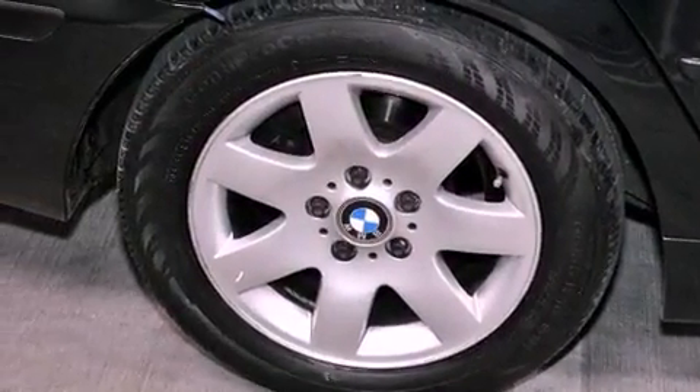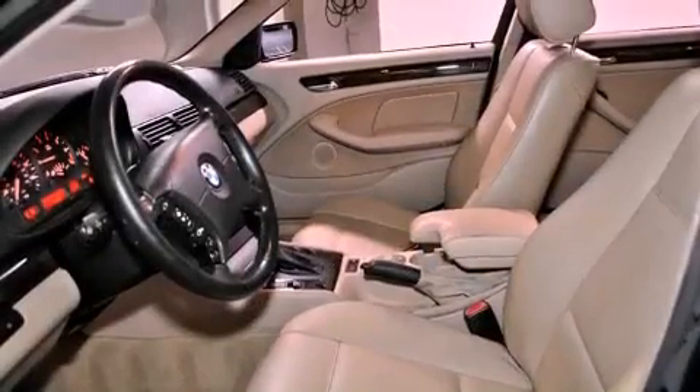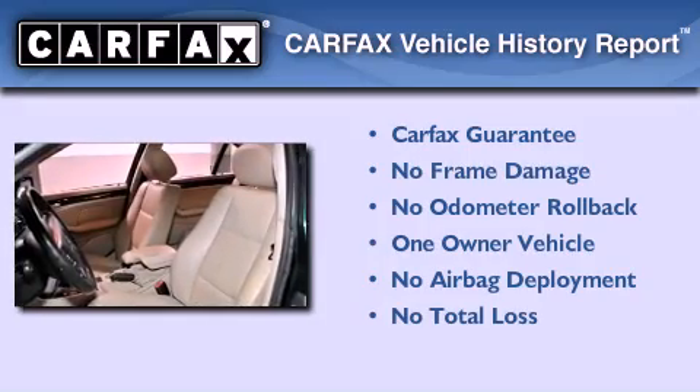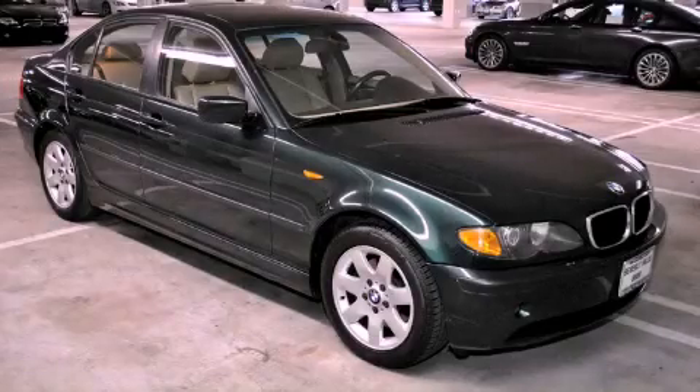With an EPA estimated rating of 29 miles per gallon on the highway, this automobile is clearly a fuel-efficient choice. This BMW has had only one owner, and it qualifies for the Carfax buyback guarantee. Stop by today and test drive this vehicle for yourself.